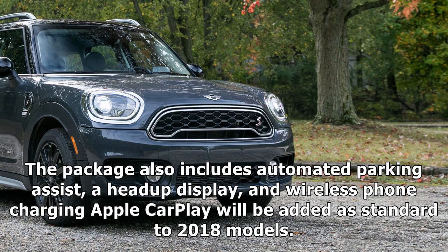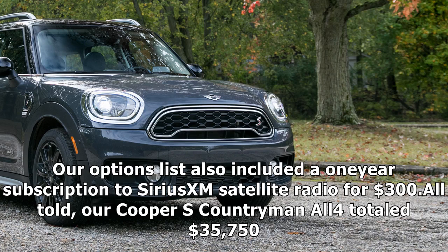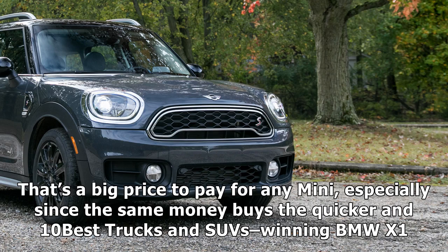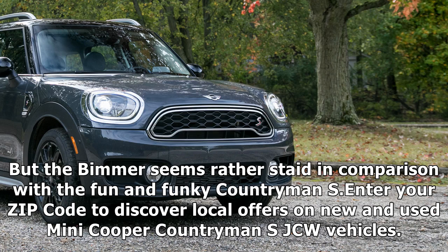Apple CarPlay will be added as standard to 2018 models. Our options list also included a one-year subscription to SiriusXM Satellite Radio for $300. All told, our Cooper S Countryman All4 totaled $35,750. The base model starts at $31,950, but piling on the options can quickly place this quirky crossover beyond $40,000. That's a big price to pay for any MINI, especially since the same money buys the quicker, 10Best-winning BMW X1. But the BMW seems rather staid in comparison with the fun and funky Countryman S.